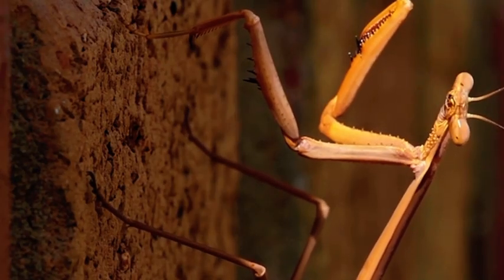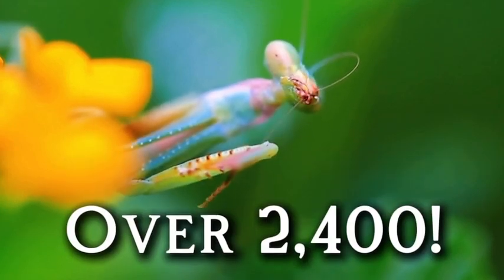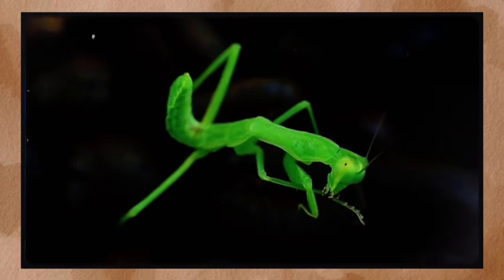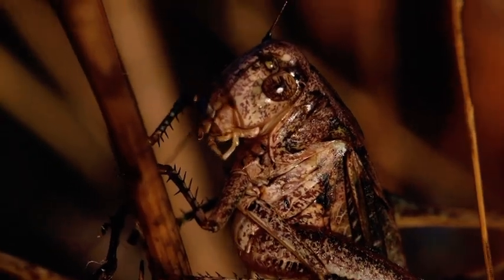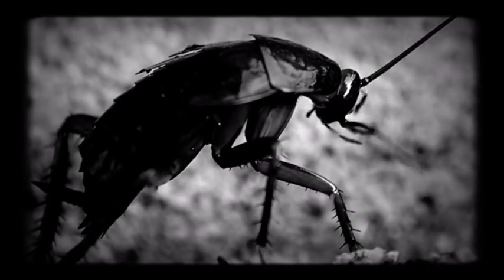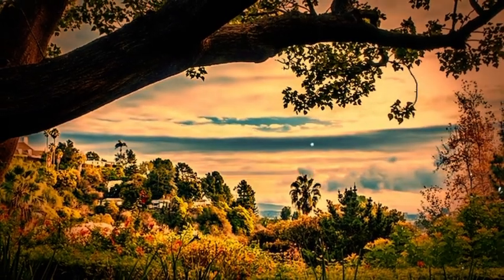A praying mantis might look like another green bug in the garden, but this insect is a class of its own. It belongs to the order Mantodea, which includes over 2,400 known species. Don't lump them with grasshoppers or walking sticks — praying mantises may look a little like those guys, but genetically they are a totally separate order. Their closest relatives are actually cockroaches and termites.